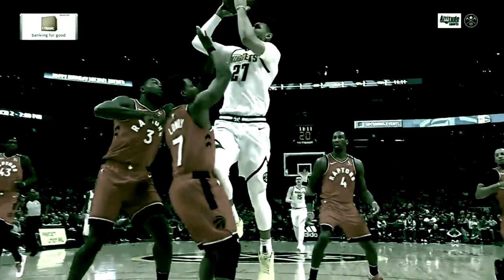Toronto Raptors championship defense has played a crucial role in helping them win games at an elite level. They're second in the NBA in both defensive rating and defensive field goal percentage.